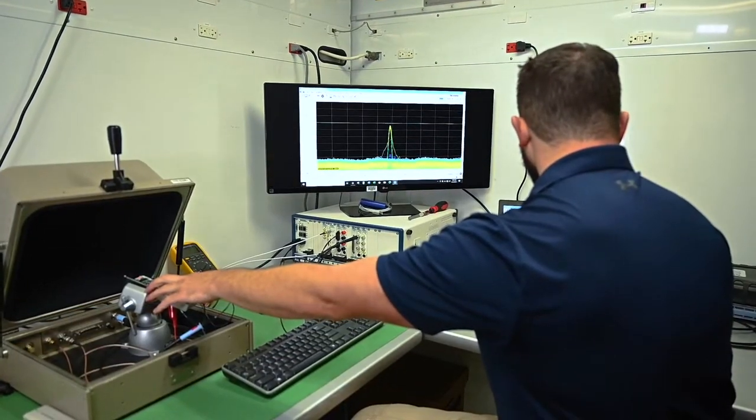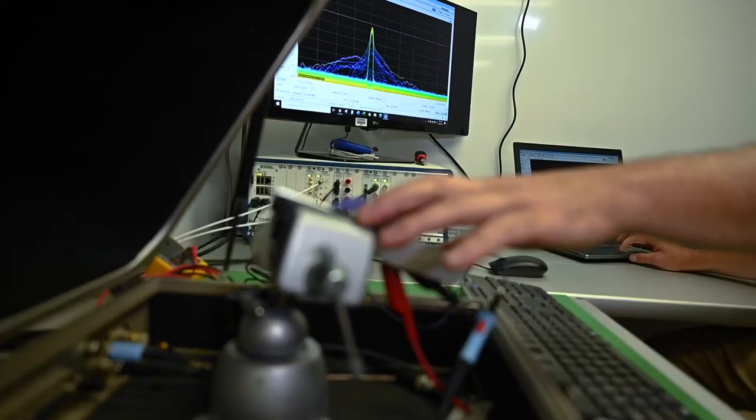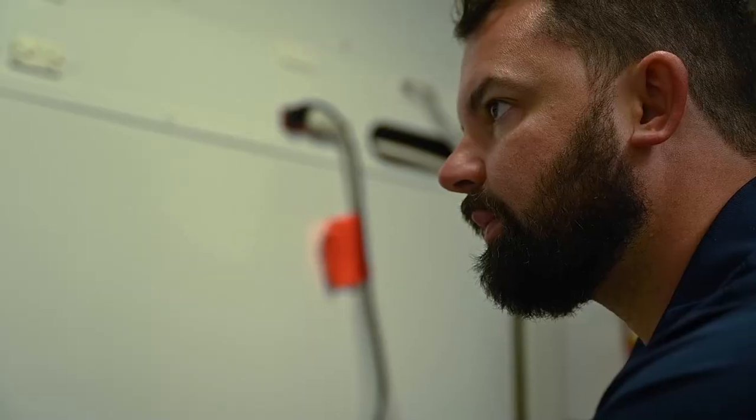For electronics exploitation, I want to determine what frequency the device operates at, what data is being transmitted, and I will take various other measurements, assessing trends and producing electronic profiles.